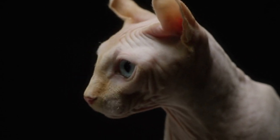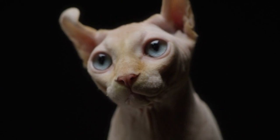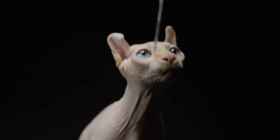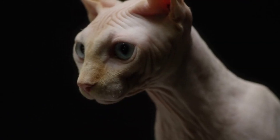Health: While SPHYNX are generally healthy, they are at a higher risk for hypertrophic cardiomyopathy, the most common heart disease in cats. Responsible breeders will screen for this genetic condition, but it may not develop in their cats until later in life.